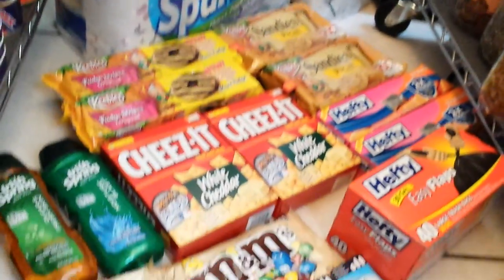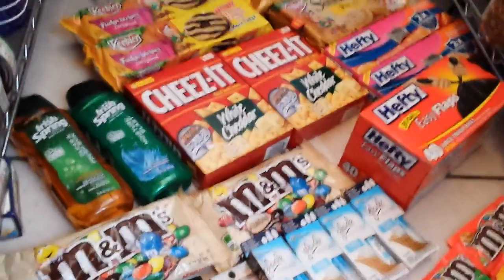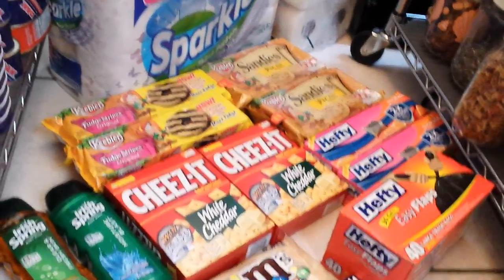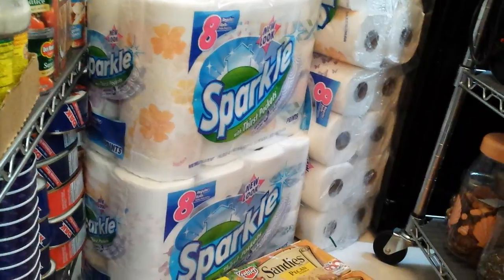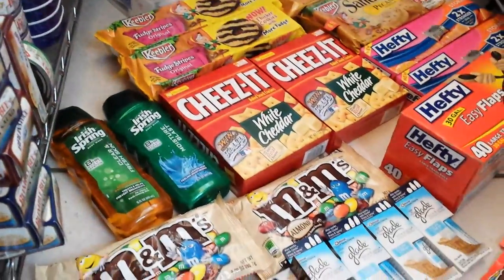In a nutshell, for all these items — the Sparkle and everything here on the floor — the grand total was over $127. Out of pocket I spent $36.58 plus $5.59 tax, so I spent a total of $42.17 and I got back $38 in extra bucks.